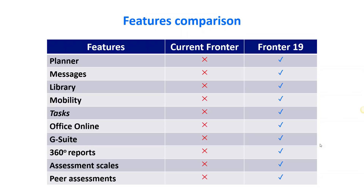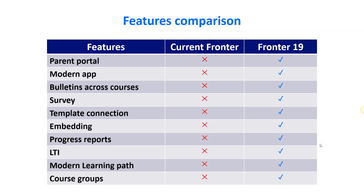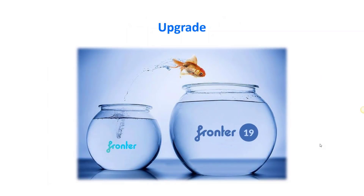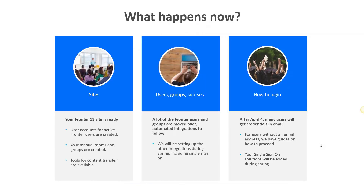I'll finish this section with a features comparison. Here's a list of features in current FRONTER and in FRONTER 19 — I think I've mentioned all of these, but there are more features I haven't mentioned today. You'll find more information under the help section in FRONTER 19. So, back to the question: what is FRONTER 19? We hope that you feel this is a major upgrade.